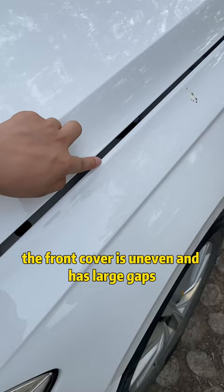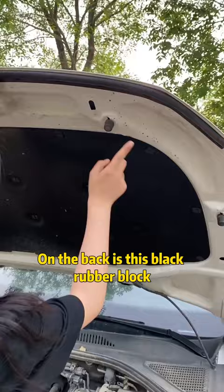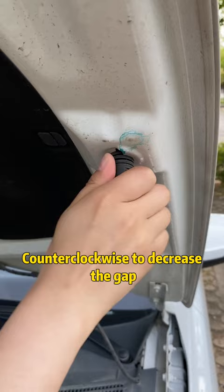Finally, the front cover is uneven and has large gaps. We open the front hood. On the back is this black rubber block. Turn it clockwise to increase the gap, counterclockwise to decrease the gap. Look — the gap gets smaller.